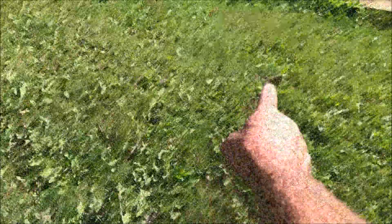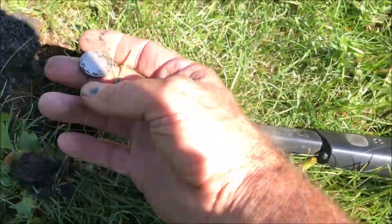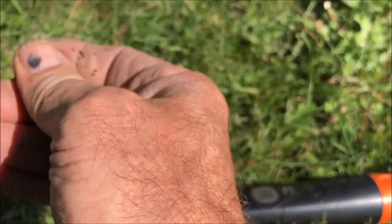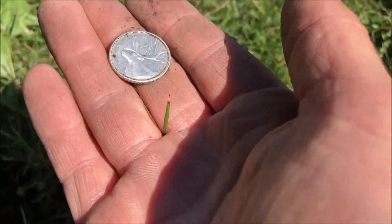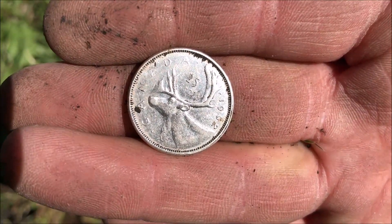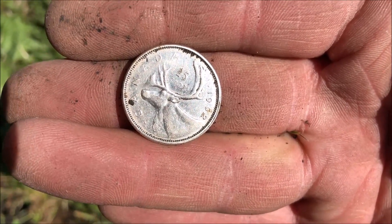We got another really good signal right there — another silver quarter. Unbelievable. Second silver within about 10 feet of each other. We'll take that. You can see what year it is — I can't see it from here — but let's take that and see what else is in this area.